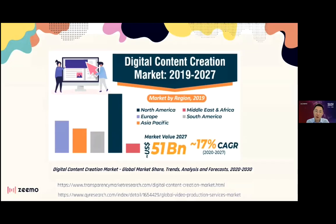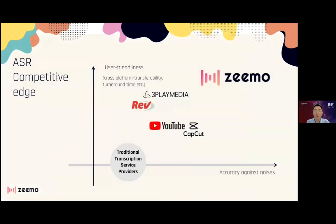The global digital content creation market is projected to reach 51 billion US dollars in the next five years. Zemo is the best because we offer automatic translation into multiple languages, and we are much more accurate against noisy backgrounds.